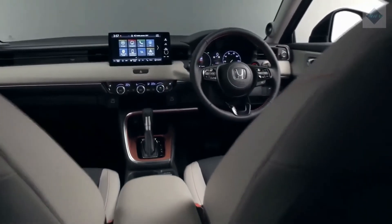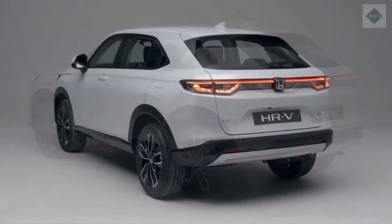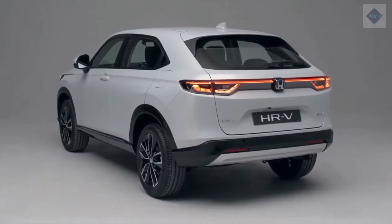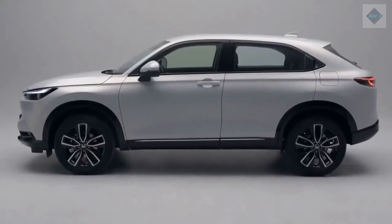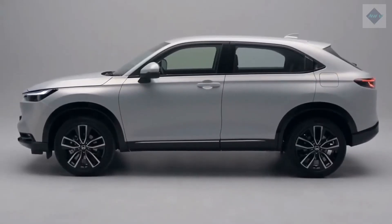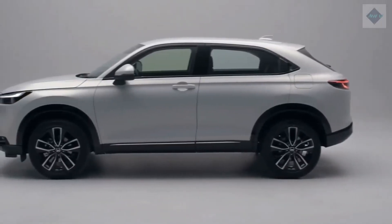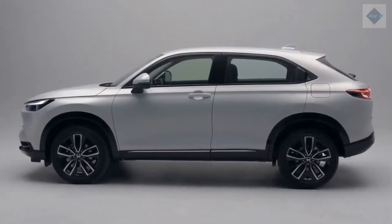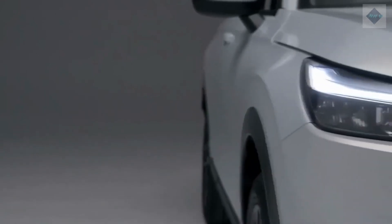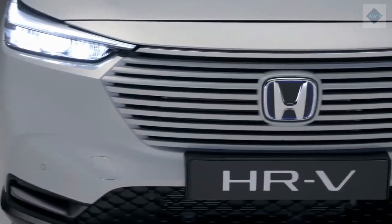Safety and Driver Assistance Features. The littlest Honda crossover offers a variety of driver assistance technology, but nothing is standard. For more information about the HR-V's crash test results, visit the National Highway Traffic Safety Administration (NHTSA) and Insurance Institute for Highway Safety (IIHS) websites. Key safety features include available automated emergency braking, available adaptive cruise control, and available lane keeping assist.